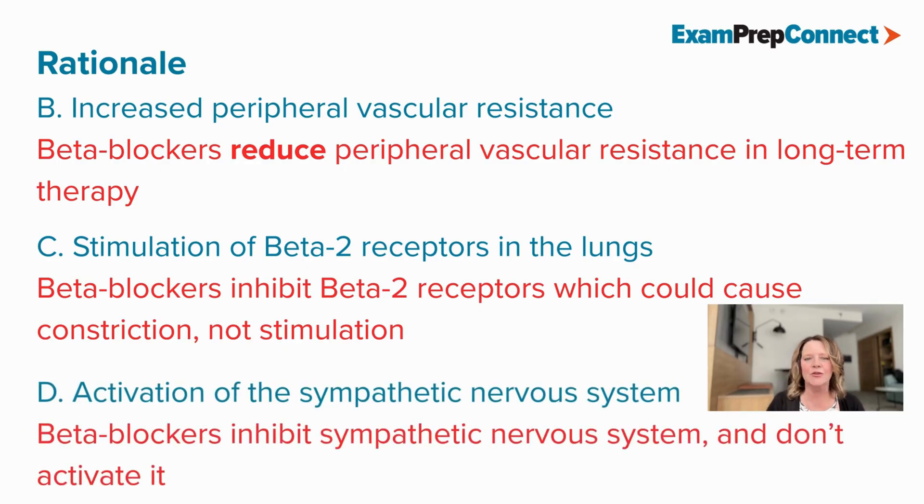And D is incorrect because beta blockers inhibit the sympathetic nervous system rather than activating it. So inhibition there.